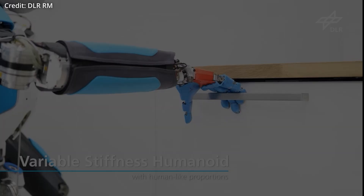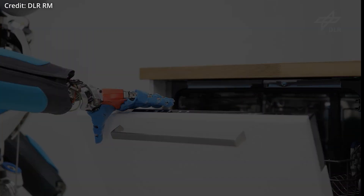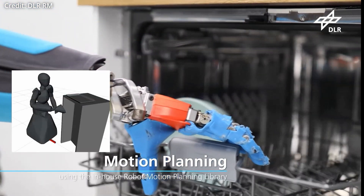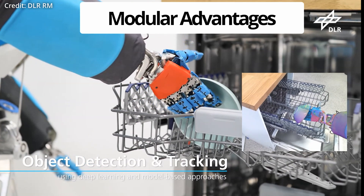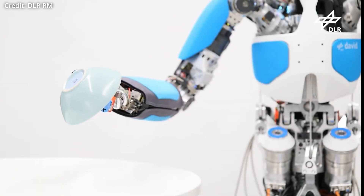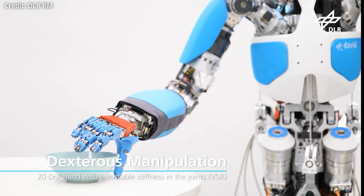A new humanoid named Neo David has just emerged, designed by the German Aerospace Center to serve as an ultra-dexterous robot. Designed to operate in human environments, Neo David is packed with several state-of-the-art features. What really makes Neo David special is its breakthrough modular design. Having 92 motors across six different actuator types makes Neo David's design extremely intricate. However, its modularization helps manage this complexity by having each part developed and optimized independently before being integrated into the whole system.